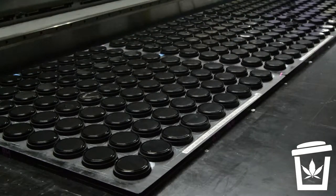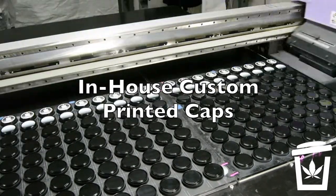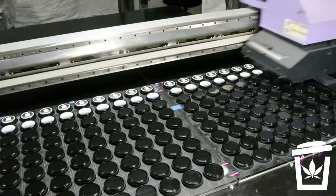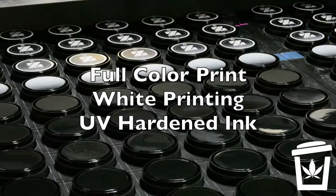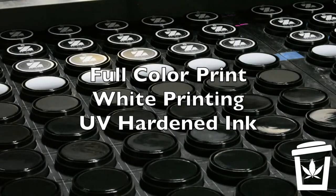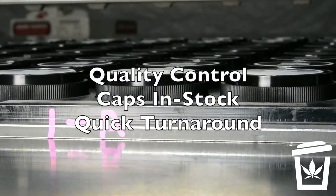Give your brand the high-end look it deserves with Marijuana Packaging's in-house custom-printed cap services. With our experience, we bring you the features that best elevate your brand. Since we do all of our printing in-house on caps we have in stock, you can count on impeccable quality control, faster turnaround, and our ability to handle jobs of virtually any size.